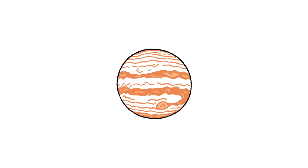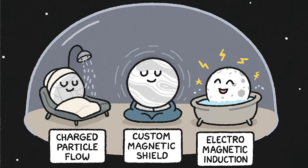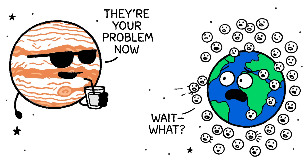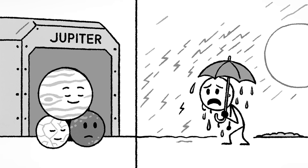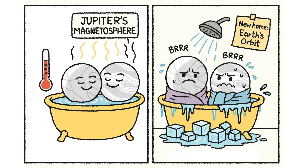Jupiter doesn't just have gravity — it has the largest magnetosphere in the entire solar system. Its moons, especially Europa, Ganymede, and Io, evolved inside that protective field, bathed in electromagnetic shielding, charged particle flows, and complex magnetic interactions. But now they're in Earth's orbit, and Earth's magnetic field is not Jupiter's. It's like trading a bunker for an umbrella. With that shielding gone, Europa and Ganymede — both thought to hide subsurface oceans — may begin to cool or destabilize, their delicate balance of heat and chemistry disrupted by Earth's weaker field.